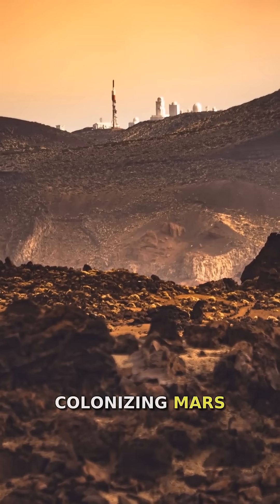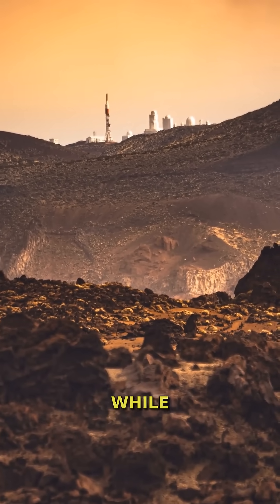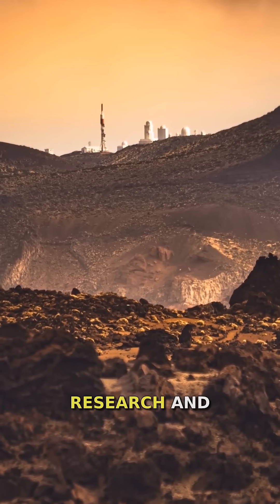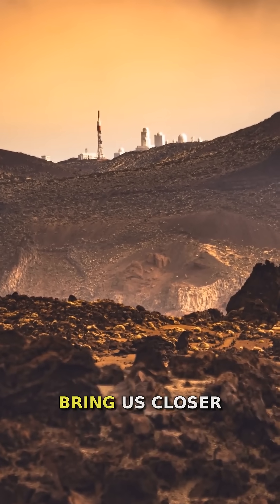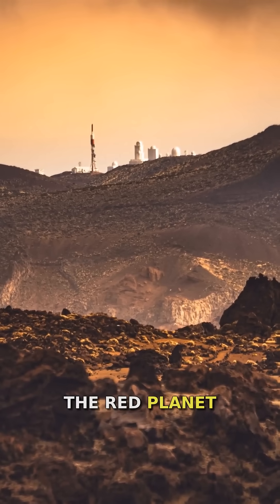The idea of colonizing Mars has captured the imagination of scientists and the public alike. While significant challenges remain, ongoing research and technological advancements bring us closer to the possibility of human settlement on the red planet.